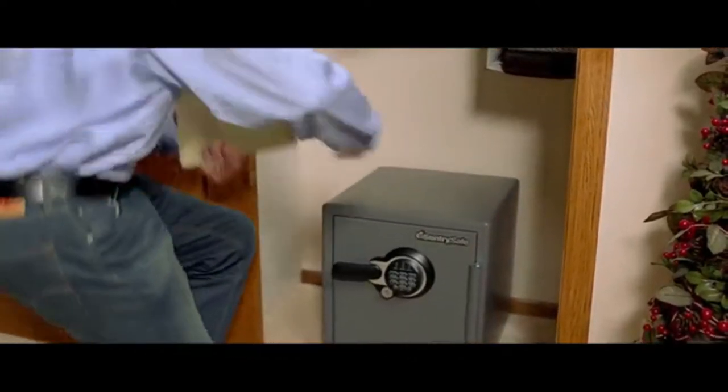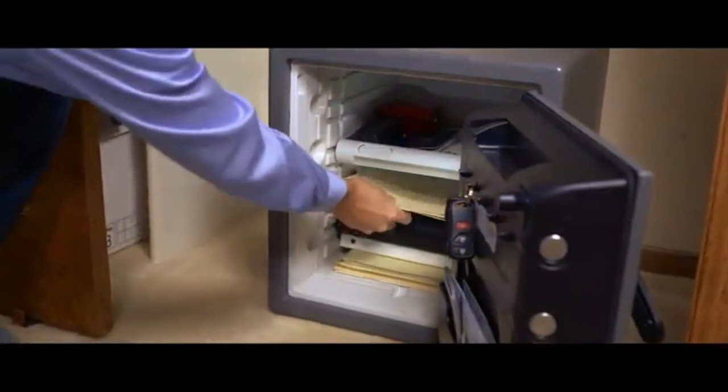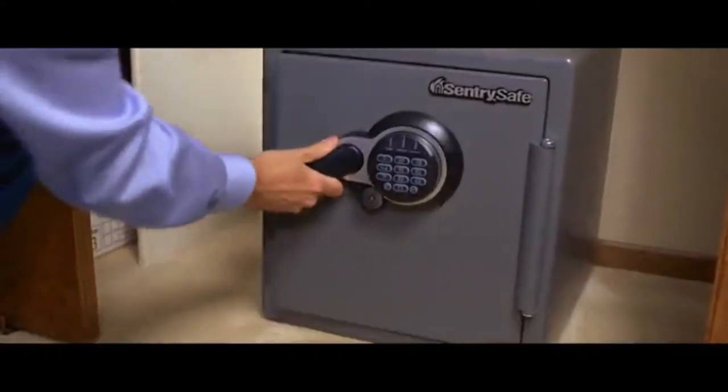Safeguarding important documents, valuables, and keepsakes is a great responsibility. With CenturySafe, you'll have peace of mind, knowing you're protecting what's important and irreplaceable.